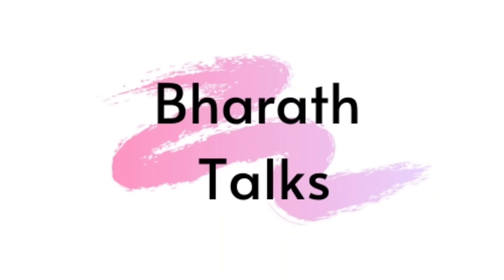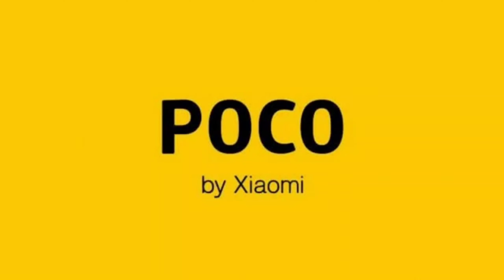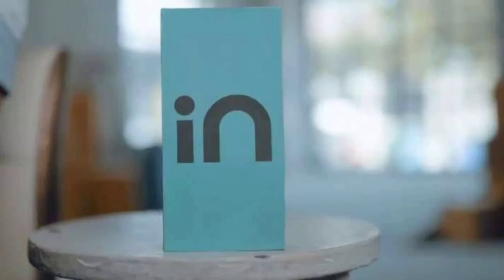Hi friends, welcome to Bharat Talks. In this video, I will select the best mobiles under 12K. I will select 6 mobiles in total. These 6 mobiles have different prices and different features. If you are looking for a good mobile under 12K, subscribe and like this video.